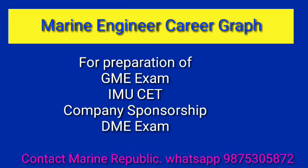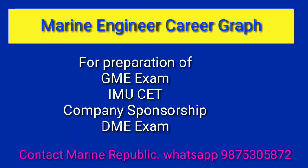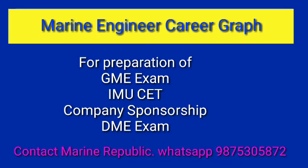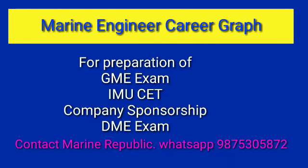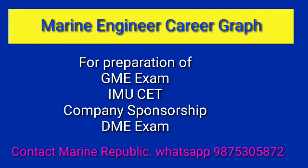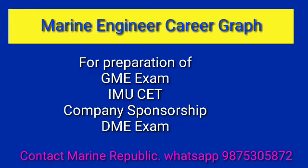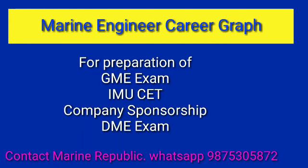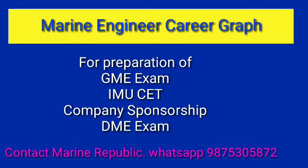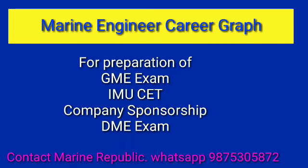Marine engineering is not only a highly paid job but also a very respected and decorated career, giving you the opportunity to work on ships as well as in multinational companies all over the world. If you're interested in joining merchant navy as a marine engineer, start preparing. Be very careful while choosing a company and institute — a good company takes your career in the right direction, while a wrong choice can lead to a disastrous career.